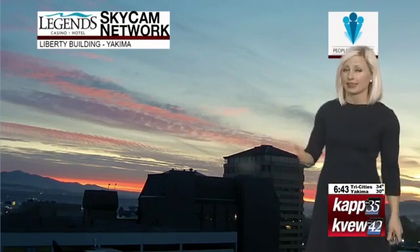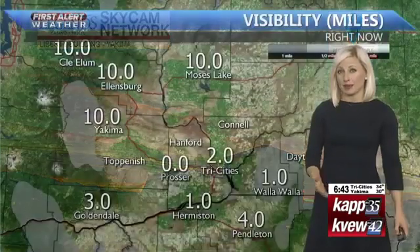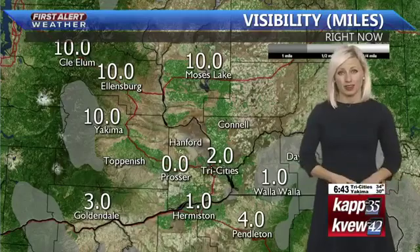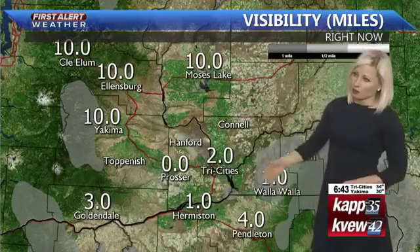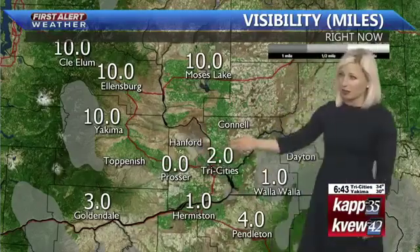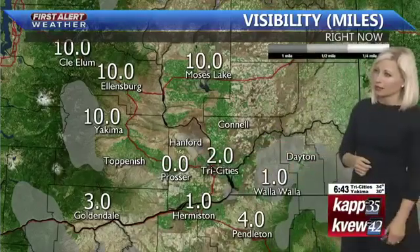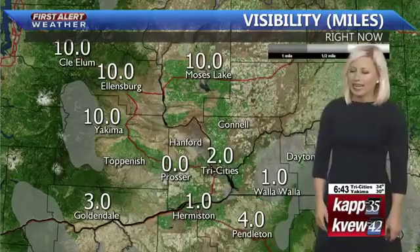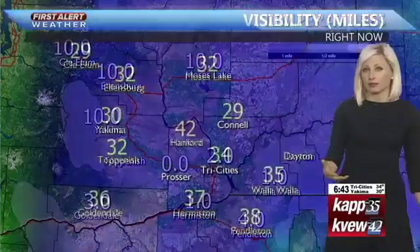Visibility is not too bad, but we are dealing with some patchy freezing fog in some locations. Just a heads up if you're heading to work early this morning, especially around the Tri-Cities into Hermiston — between 1 to 2 miles. Down to less than 1 mile in the Prosser area, and Walla Walla down into Pendleton. Dayton also looking at visibilities less than 1 mile at times, and some of this could be freezing fog as well.